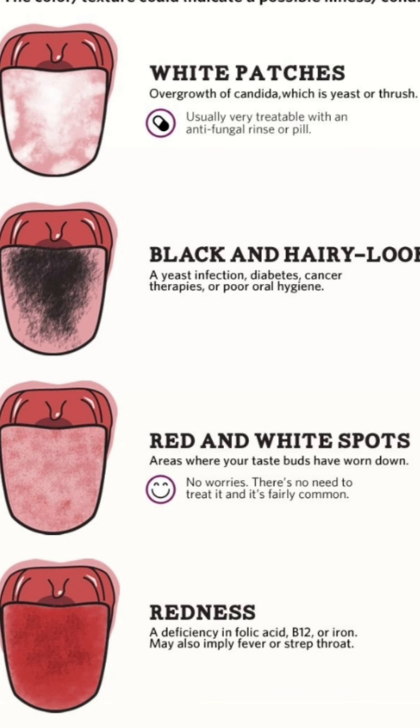Number three: fungal medication. If you have a history of oral thrush or an increased risk, your dentist may recommend antifungal medication or topical treatments. These medications inhibit the growth of Candida and help prevent the occurrence of oral thrush.